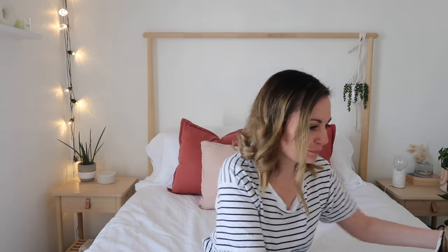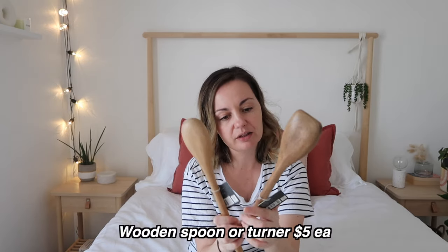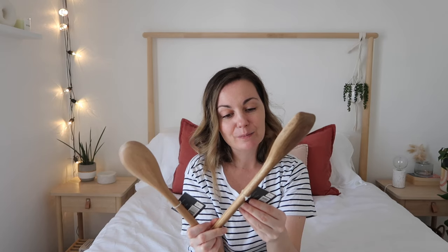I definitely recommend checking out Big W for kitchenware, servingware, and dinnerware if you're looking for those kinds of things, because they have some nice things in at the moment. Also from Big W I got these two wooden utensils for the kitchen — the Masterclass Spoon and the Masterclass Turner with an acacia wood handle. I think they might have been $5 each, but I'll put the price on screen and link everything below that I can.